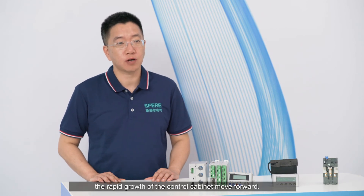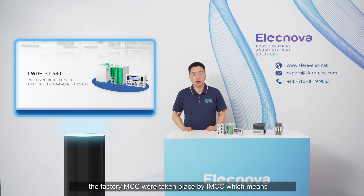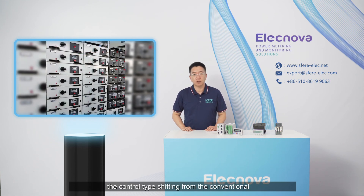Generally, the development of the motor controller has pushed the rapid growth of the motor control cabinet forward. As motor controllers are applied in motor control cabinets, the conventional MCC is being replaced by the IMCC, meaning the control type is shifting from conventional hard wiring to intelligent field bus communication.